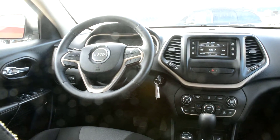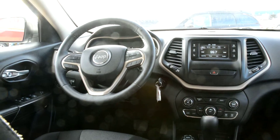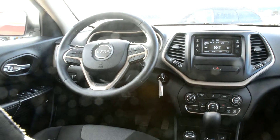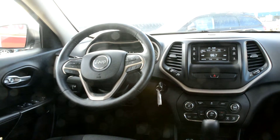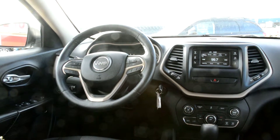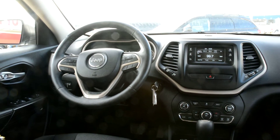This unit is loaded with a lot of great features, is in great condition, has low kilometres, and can fit all your family's needs. If you have any other questions about this unit, please feel free to give us a call at 780-826-2999. We'll see you later.